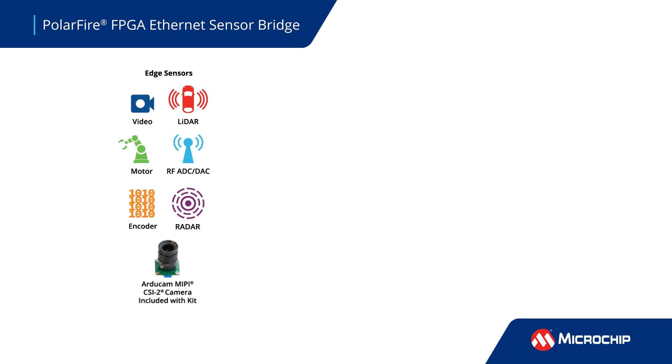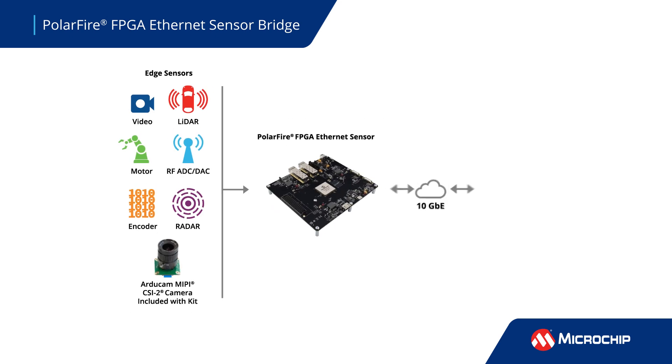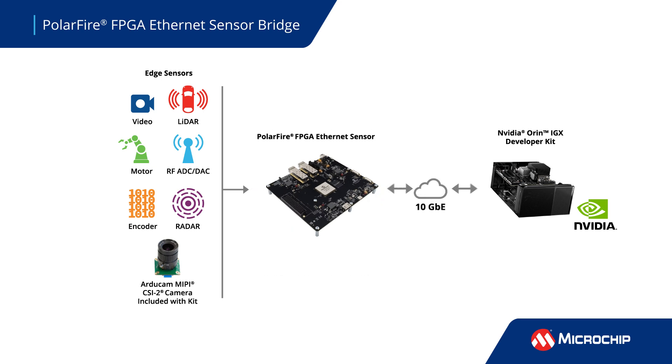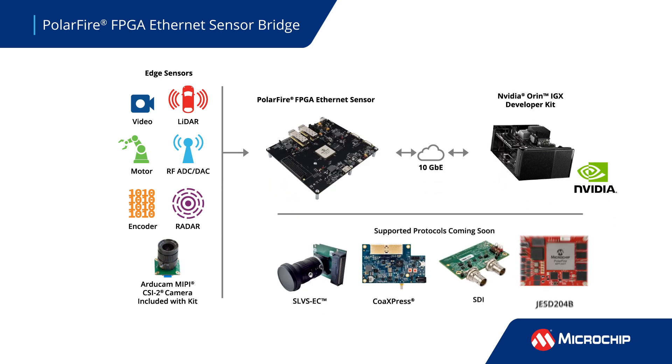Engineered for high-speed, reliable data capture, the Ethernet Sensor Bridge converts MIPI CSI2 4K60 video into proprietary 10-gigabit Ethernet streams, creating a seamless pipeline from sensor to processing and enabling smooth integration with AI platforms utilizing the NVIDIA Holoscan SDK.